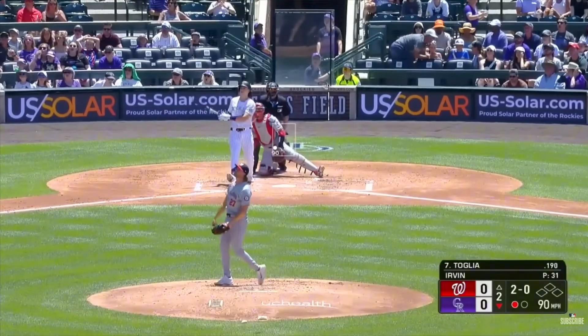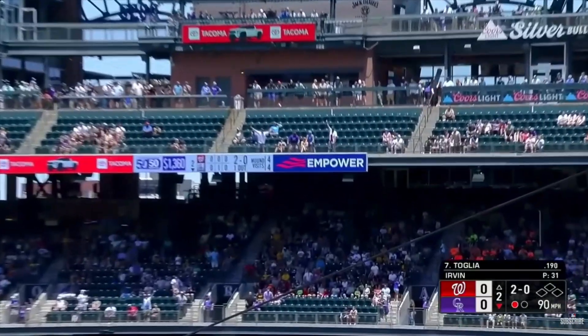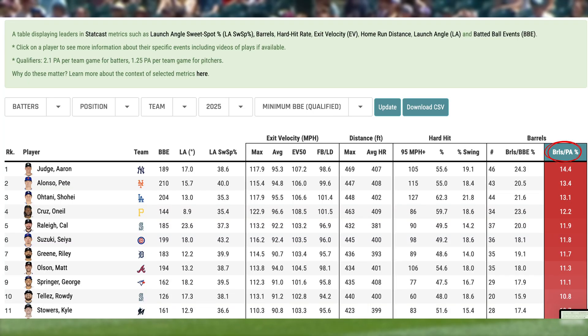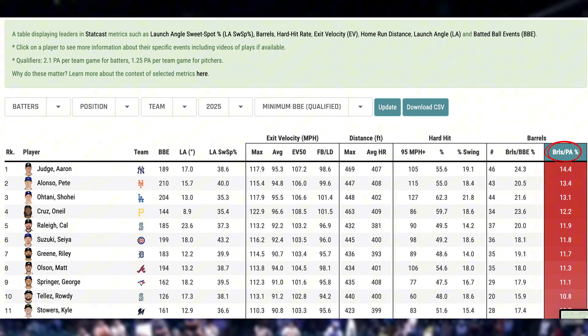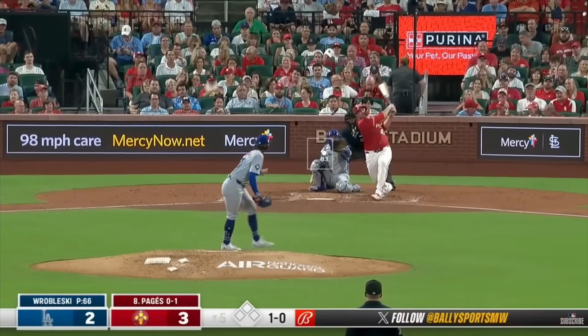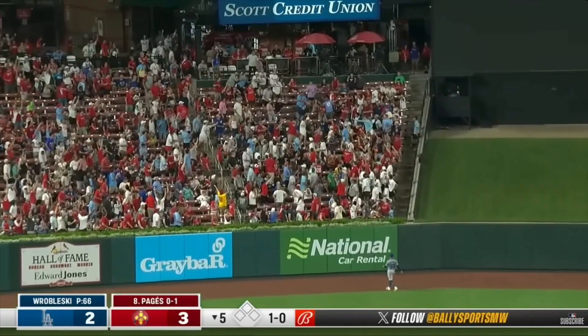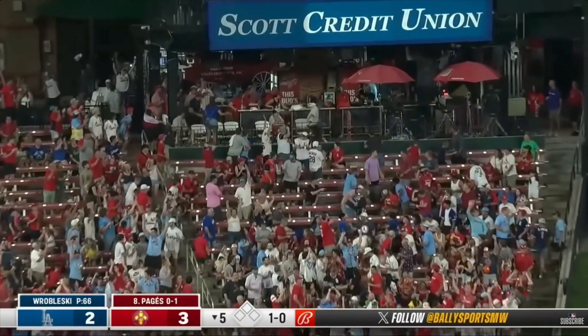Barrels tell a different story. They measure quality of contact, not just results. Want to know who's really hitting well even if they're not getting lucky? Look at barrel rate — the percentage of a player's plate appearances that are barrels. Barrels strip away luck and focus on skill. A high barrel rate means a hitter is squaring up the ball with force and precision, and that's a repeatable skill.